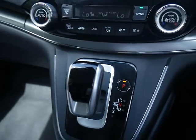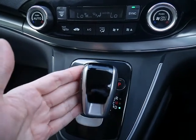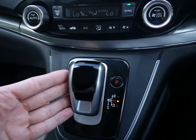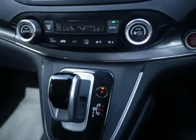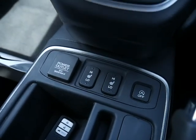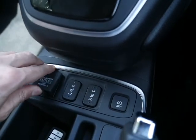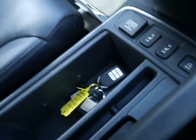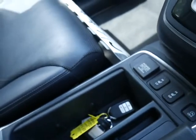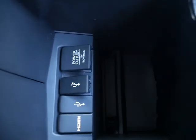This one's an automatic. To go to drive, you come across and down, or reverse is across and up. Then your park mode. You've got heated front seats and a power socket. It's got two keys. Inside your armrest you've got USB, HDMI and another power socket.